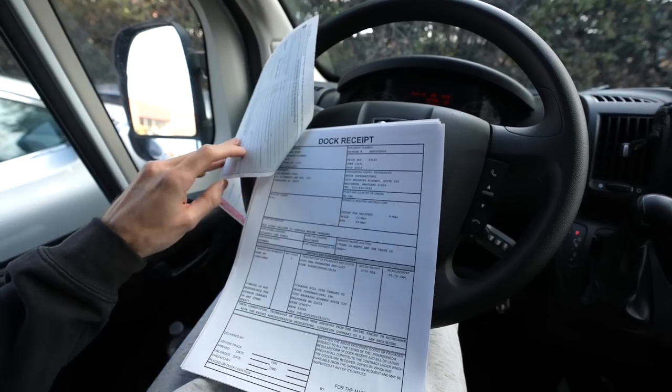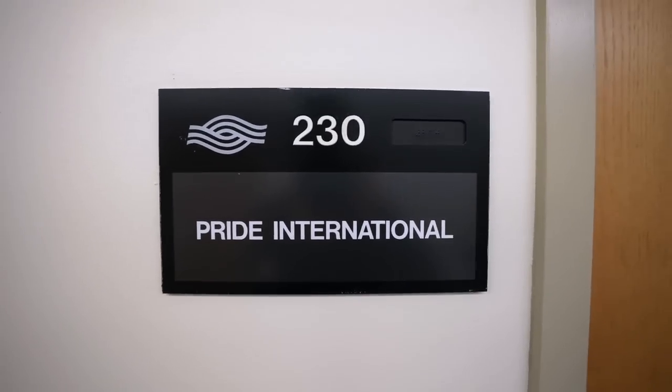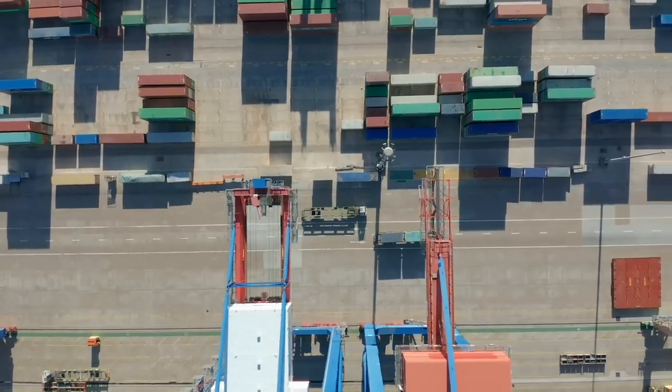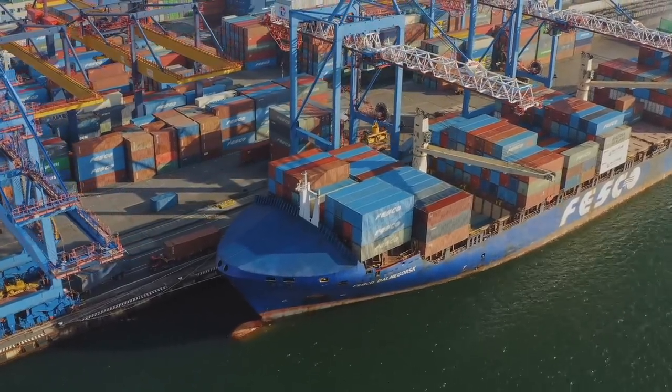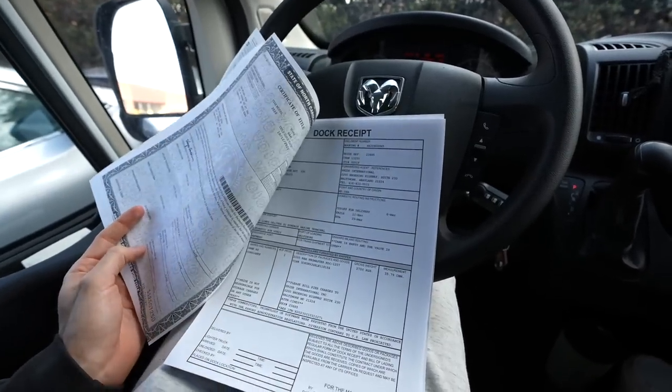We're just getting some paperwork from the forwarder which we're about to meet up with. Hi, I'm Cindy from Pride International. We've been in business for 34 years. We actually do the customs for the exports and the imports and we are Seabridge's agent here in Baltimore. The whole process usually takes less than an hour in the port — here in my office it takes less than 10 minutes. She already had the documents ready and we were out the door.